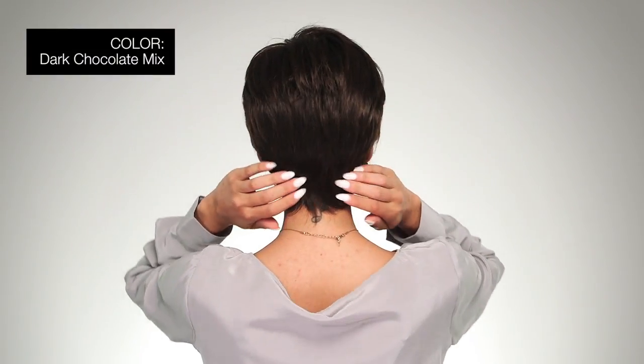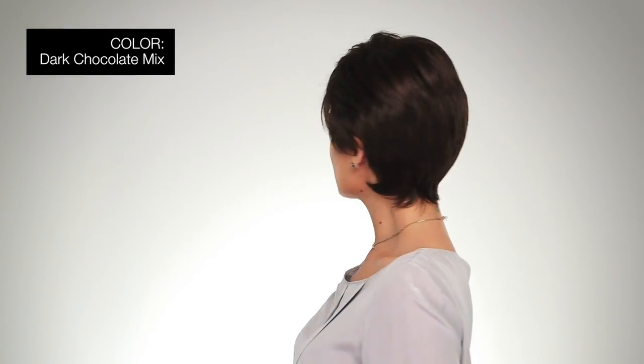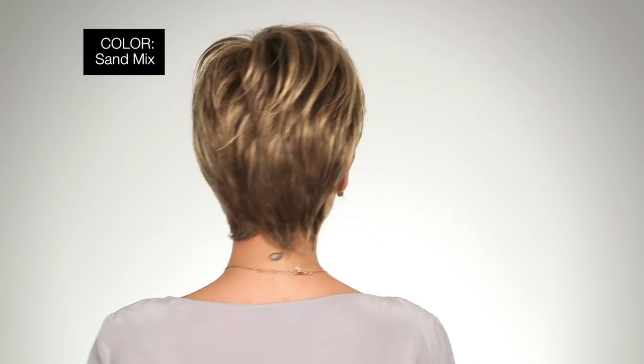I'm wearing mine in color Dark Chocolate Mix — Warm Medium Brown, Dark Auburn, and Dark Brown Blend. This one is in color Sand Mix — Light Brown, Medium Honey Blonde, and Light Golden Blonde Blend.